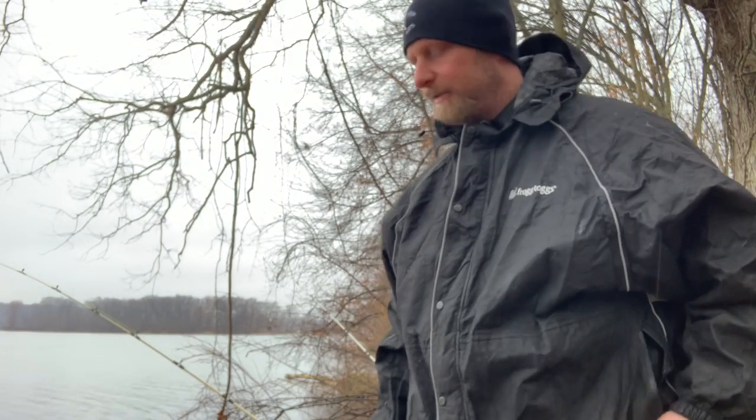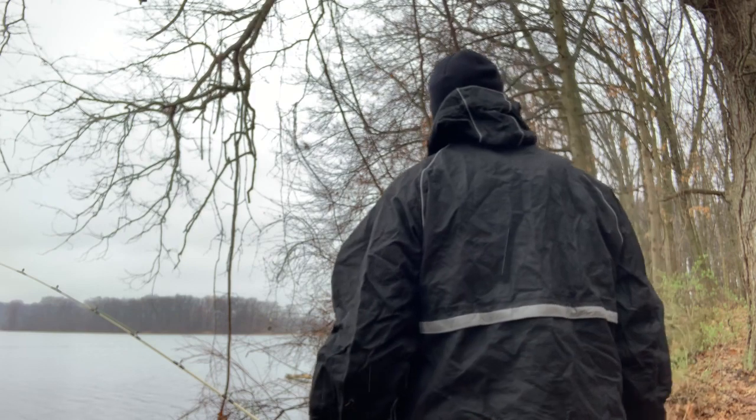Well, I'm out and that's all that matters. I don't plan on catching anything big today, but I plan on being out today. Here we go.